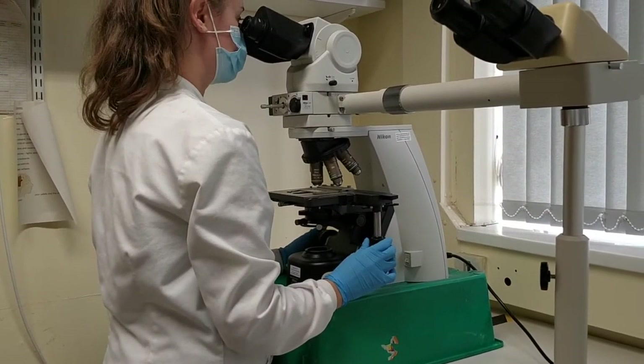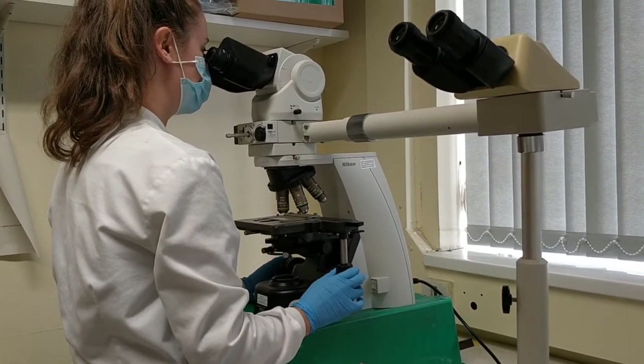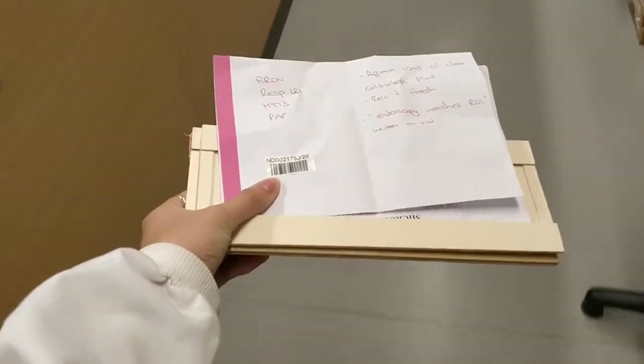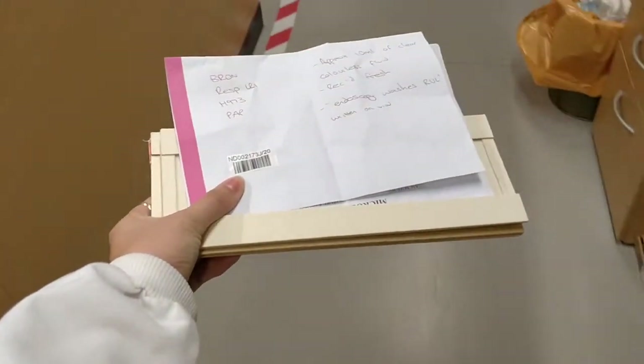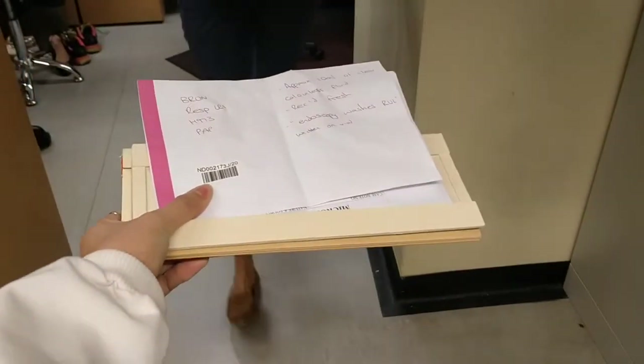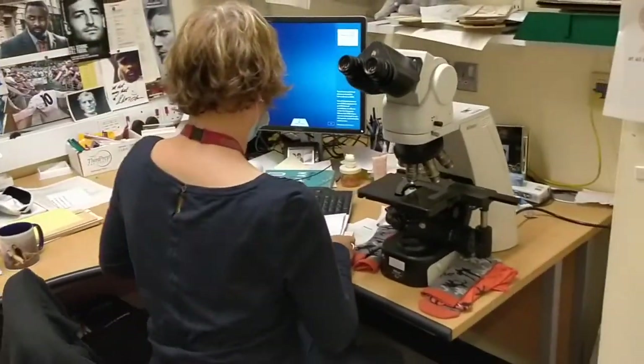After staining, a biomedical scientist checks the slides to make sure the staining is correct and the preparations are clear. The completed case is then taken to an advanced biomedical scientist who reviews the slides and records their diagnostic opinion on the request form.